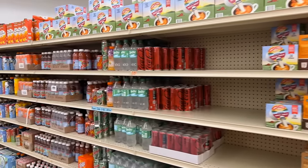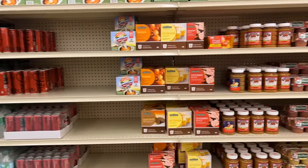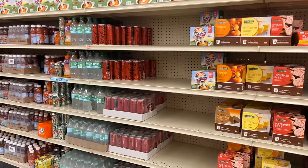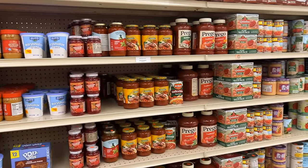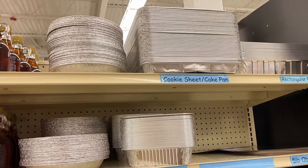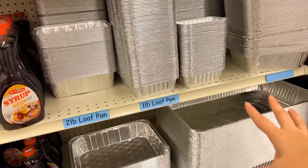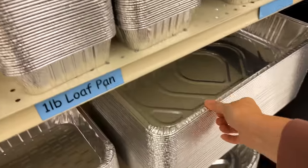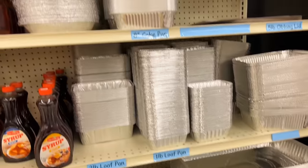This area is kind of a mismatch — little bits and pieces not in big skids like the first aisle. I assume this is the stuff they're trying to mark down and get out the door, so there are little sauces, jars, and things mixed together. They also have a bunch of different foil pans, which would be great for freezer meal prepping. They're huge — absolutely massive — great for events and freezer meal prep.